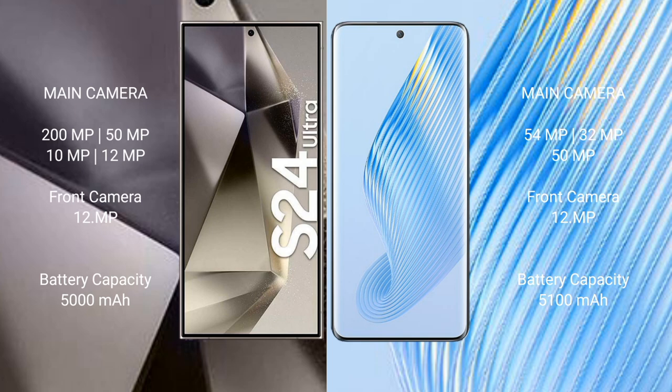Samsung Galaxy S24 Ultra has a 5000mAh battery with 45W fast charging support. Honor Magic 5 has a 5100mAh battery with 66W fast charging support.